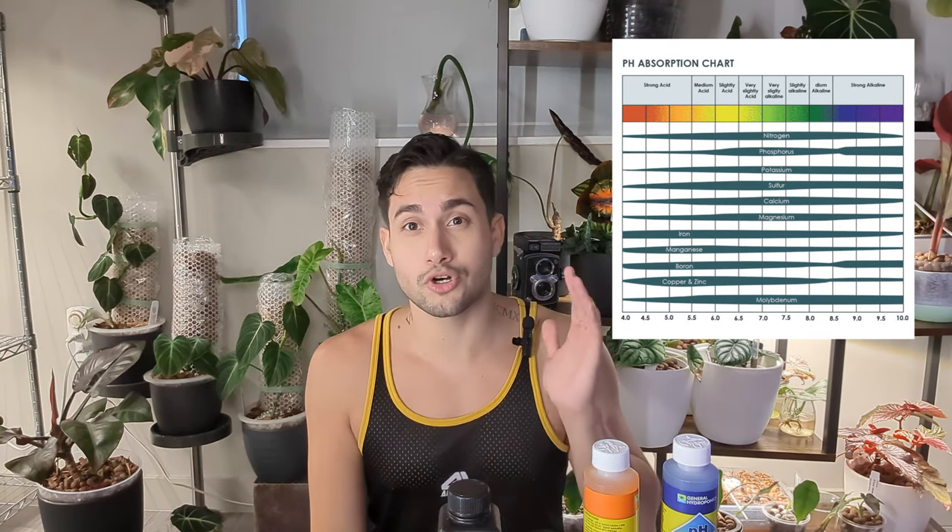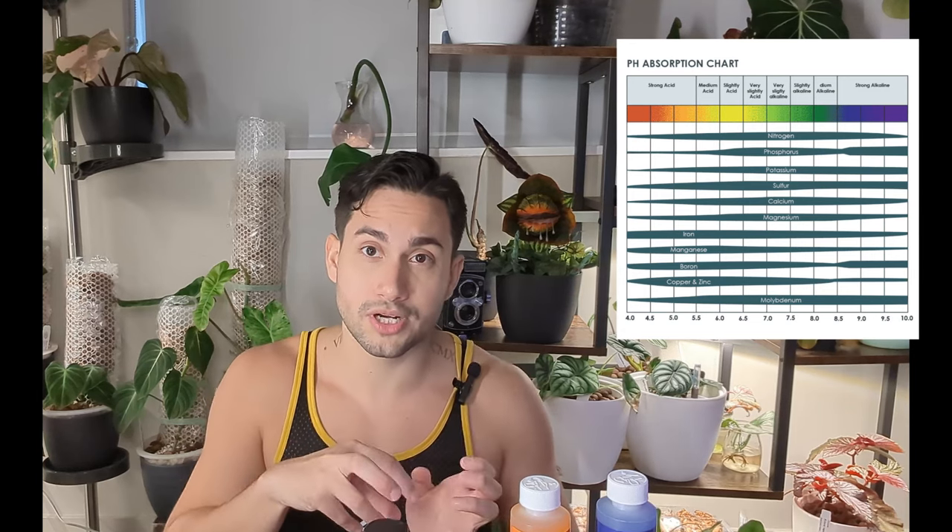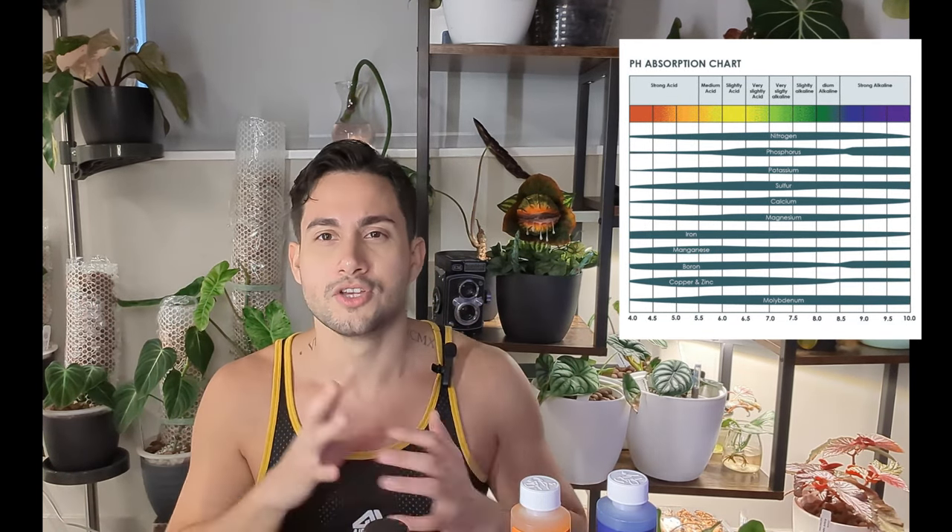I take my pH down and aim to be on the yellow/acidic part of the scale — shooting for around 6, maybe 5.5. I also believe that LECA turns the water more basic. I tested this with a pH meter: I measured the water before putting it into LECA and after, and it got a lot more basic — it went back toward neutral after I had acidified it. So I fight that back with slightly acidic water to help the plants absorb nutrients as well as they can.